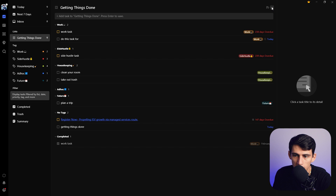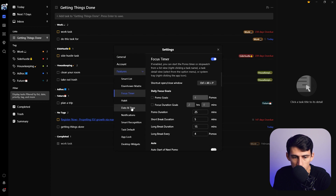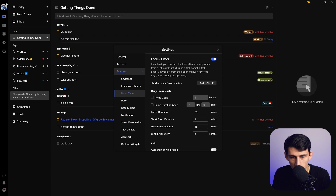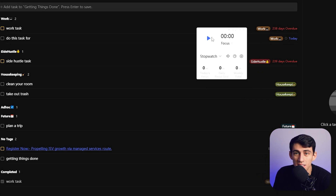I really like that TickTick has a Pomodoro timer built in. If you go into settings, you can see there's a focus timer, and pressing Control+Alt+P brings it up on your screen. It's a nice aesthetic and functional feature available on both phone and desktop, letting you set different intervals and track how long your Pomodoro timer sessions are.